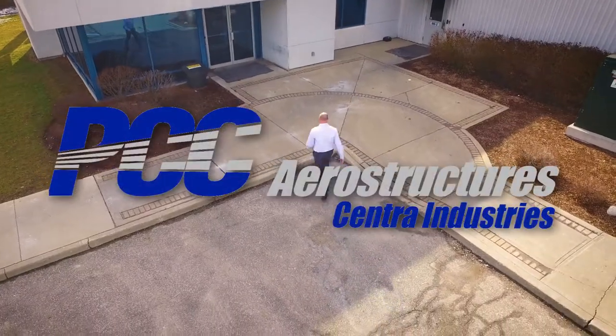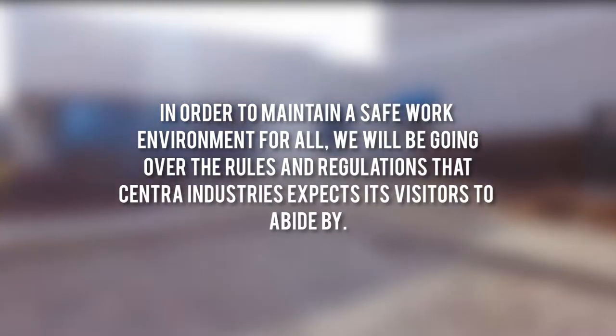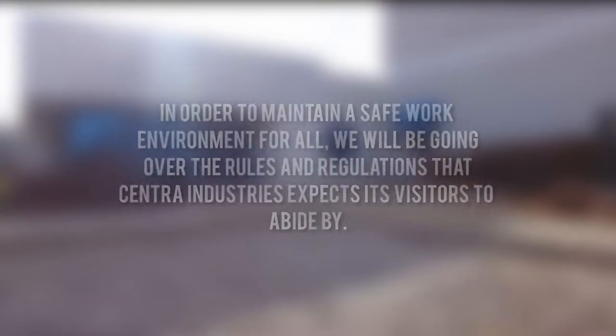Hello and welcome to PCC Aerostructures. In order to maintain a safe workplace for all, we will be going over the rules and regulations that Centra Industries expects its visitors to abide by.